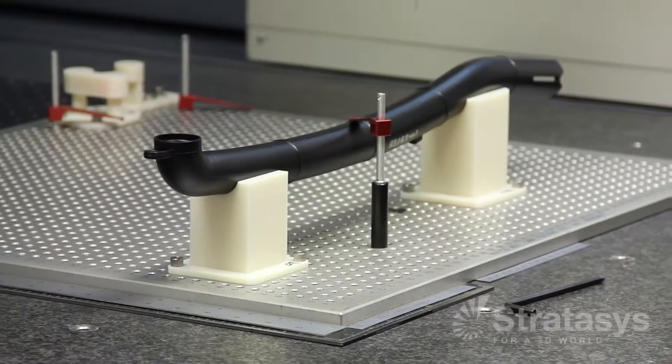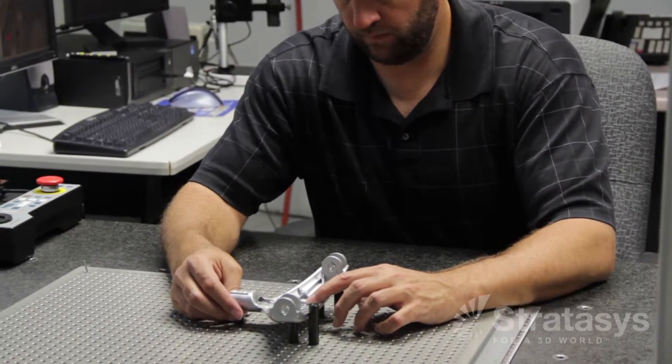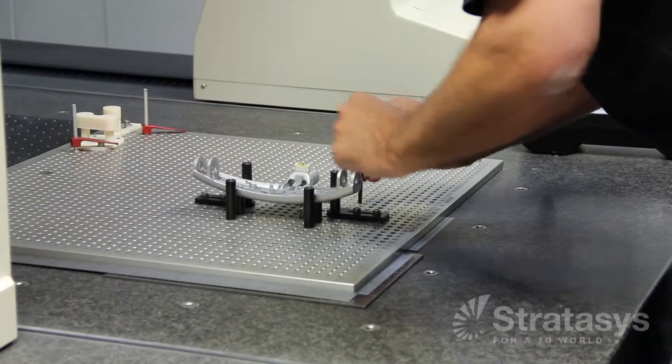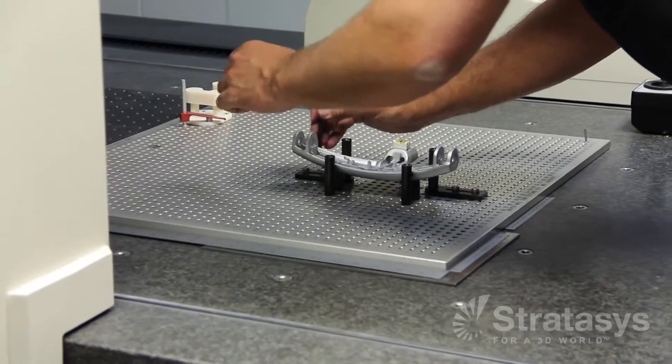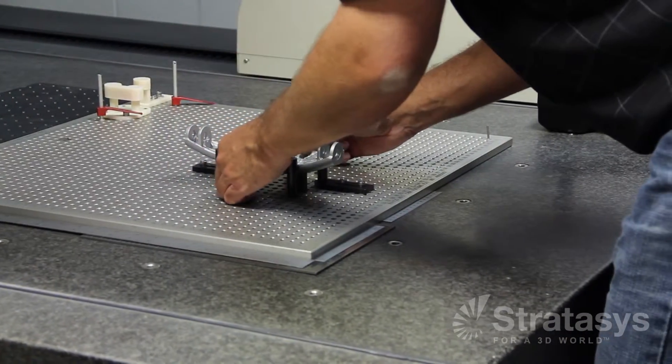I use FDM here to build fixtures to measure our parts for our uprights and floor care products on the coordinate measuring machine. With traditional measuring methods, a lot of times we couldn't do any programming for the CMM to do first article inspection until the parts were actually made in the new mold. That could bleed up to well over a month of bottleneck, with everybody just waiting on first article inspections.